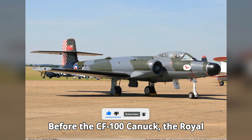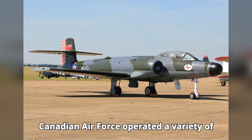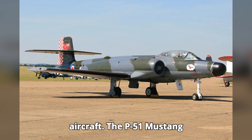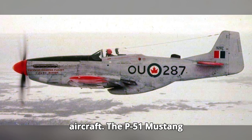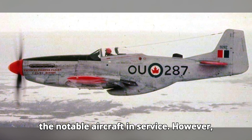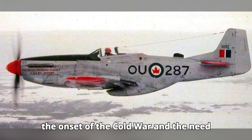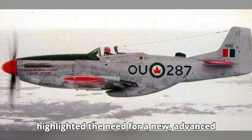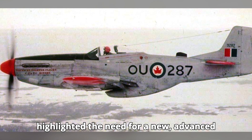Before the CF-100 Canuck, the Royal Canadian Air Force operated a variety of piston-engine fighters and early jet aircraft. The P-51 Mustang and the de Havilland Vampire were among the notable aircraft in service. However, the onset of the Cold War and the need for a dedicated all-weather interceptor highlighted the need for a new, advanced aircraft.